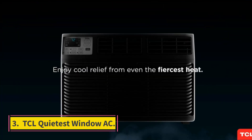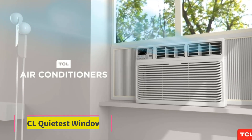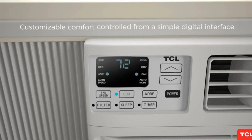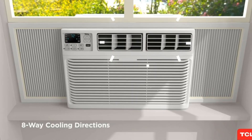Number 3: TCL Quietest Window AC. TCL is well known for manufacturing a wide range of home appliances. With a focus on innovation, its product range is equipped with the latest technologies.